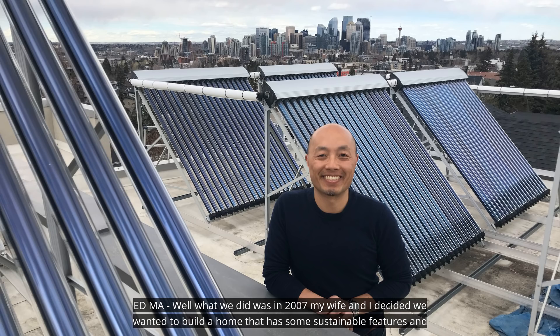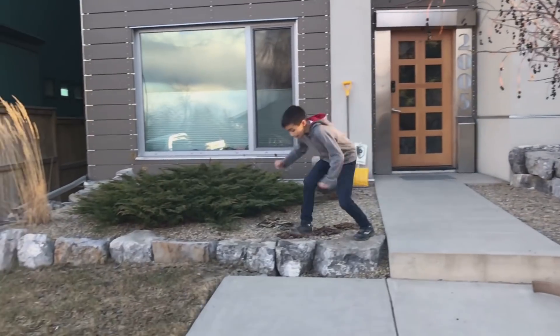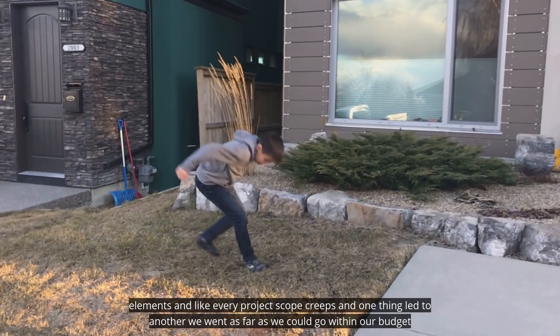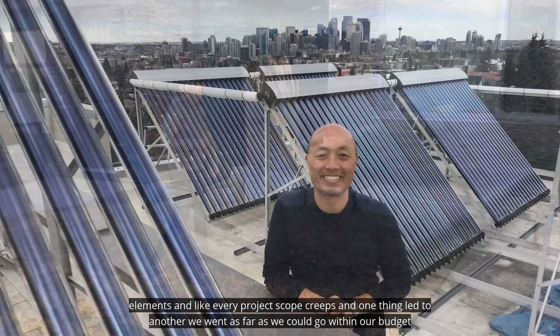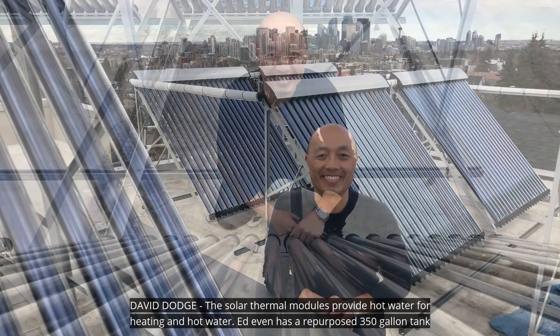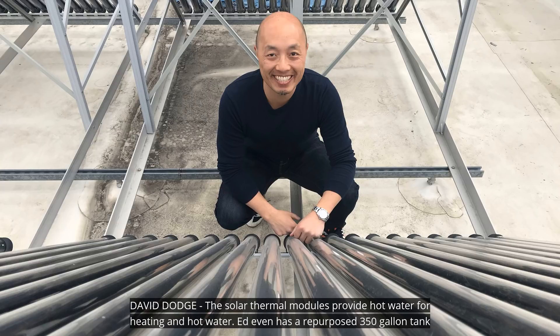What we did was in 2007, my wife and I decided we wanted to build a home that had some sustainable features and elements. And like every project, scope creeps. One thing led to another. We went as far as we could go within our budget, and this is what you see now. Behind me is our solar thermal system, which provides all of our domestic hot water and heat. The solar thermal modules provide hot water for heating and hot water.